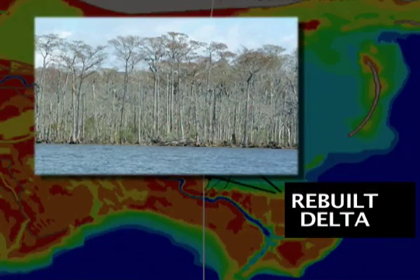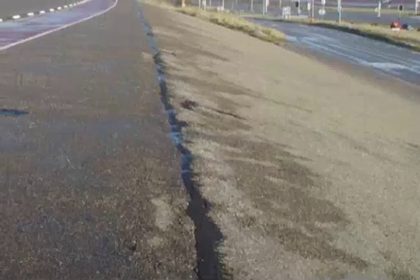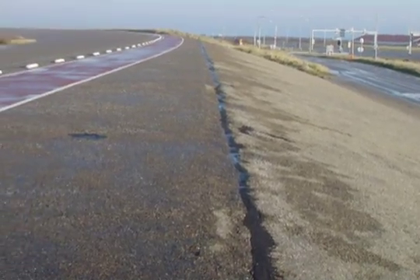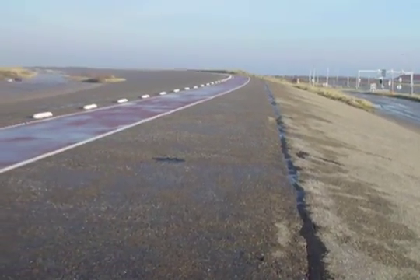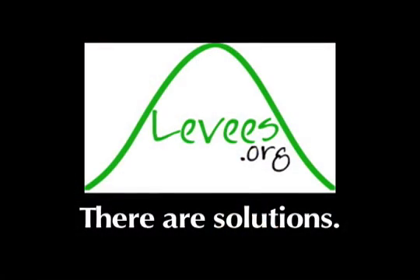We've lost over half a million acres of our protection since 1935. The three critical things are: we've got to have armored levees to protect our homes and infrastructure, we've got to have wetlands to protect the levees, and then we've got to have barrier islands to protect the wetlands. So there are solutions.